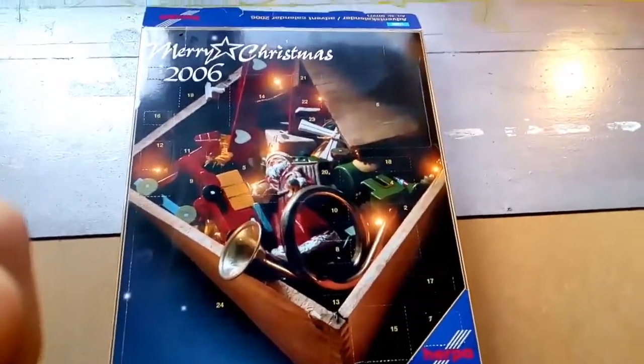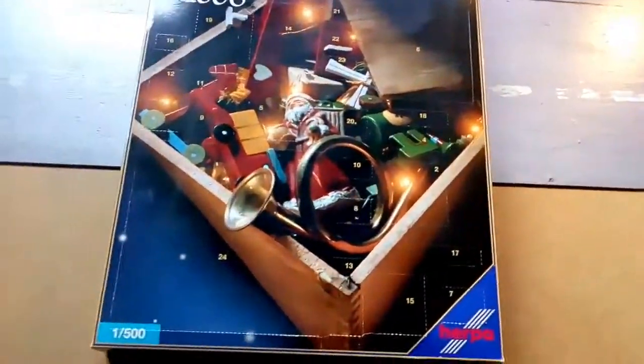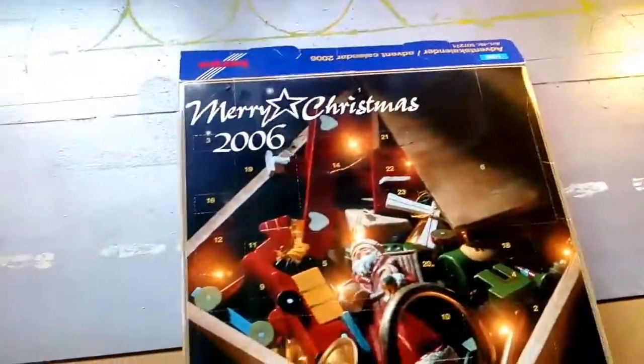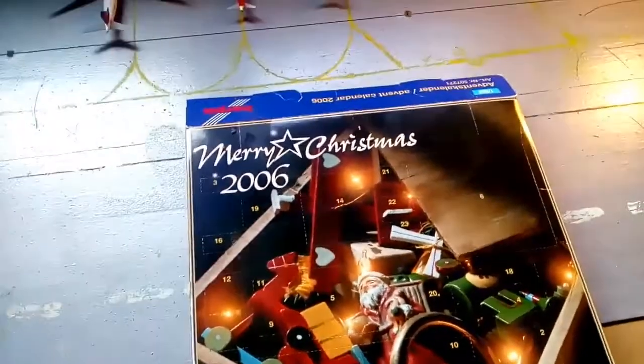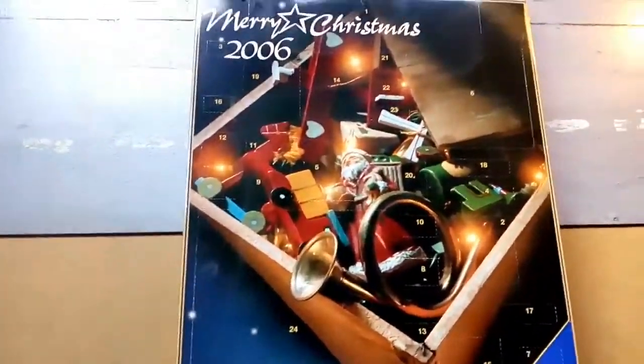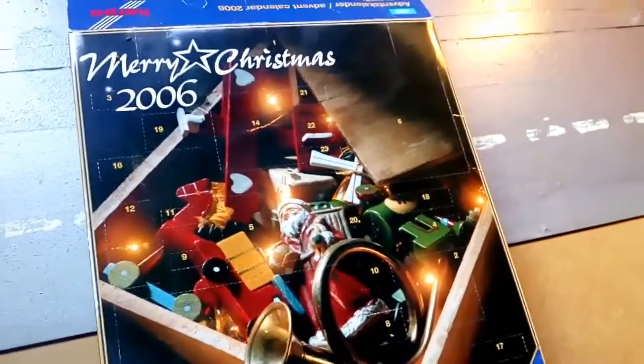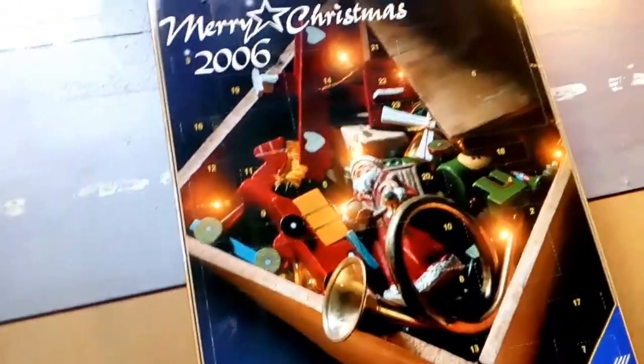Hi guys, the Osho Aviator here, and today I'm here with another review. This is of the Herpa Christmas Calendar. The reason this is 2006 is it's really the only one where Herpa actually did a full-on proper 1-500 scale accessories, and it has some really, really cool accessories.